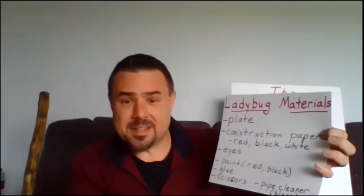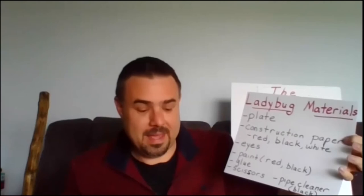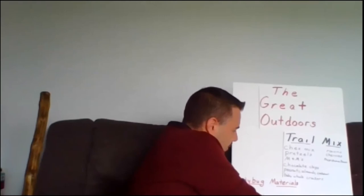Here are the materials for the ladybug: a plate, construction paper — you can use red, black, or white, whatever you have at the house. I used eyes because I had them, but if not, you can just use black and white construction paper. Paint — I used red paint for the plate. Glue, scissors, and maybe a black pipe cleaner which you can just glue onto your ladybug. So I just wanted to share that with you as well.